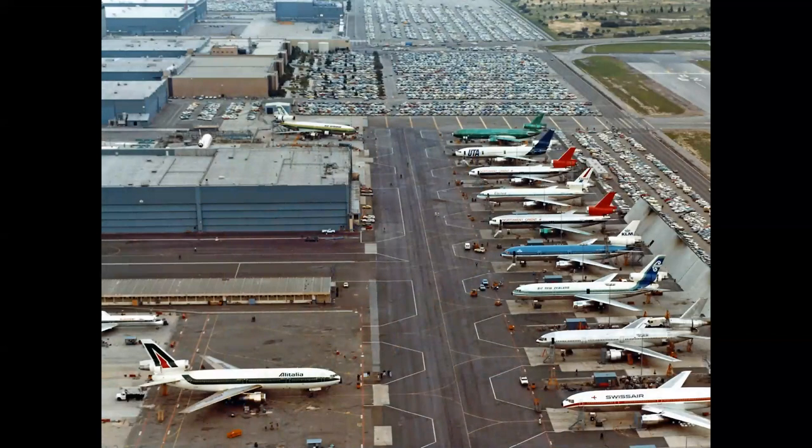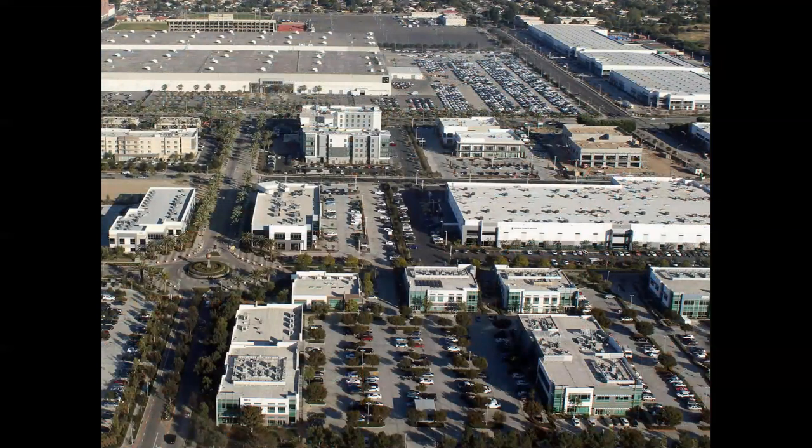So what happened to all this manufacturing capability? Where did these plants go? Well, sadly, they were demolished, or repurposed — other businesses sprang up. A good example is the West Ramp at Long Beach in 1972, full of DC-10s, compared to last year's photo of the same location, now the Douglas Business Park. This is actually all through the country, east coast to west coast. Major aircraft manufacturing plants have been taken down, demolished, repurposed, and rebuilt into new facilities all over the United States.